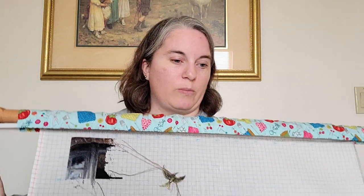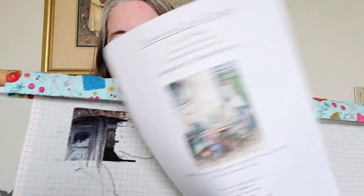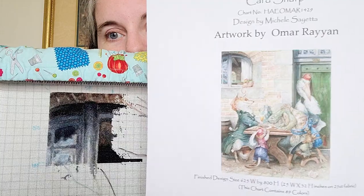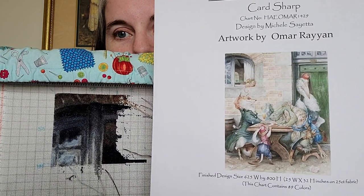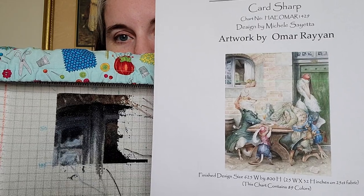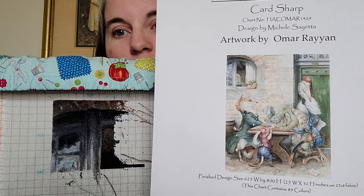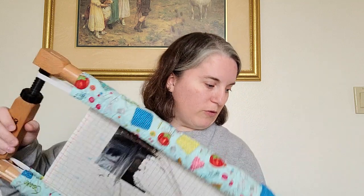That is page one done. This piece is huge — it's 625 by 800. You can see I have a very long way to go, but I think it's going to be really cool. The advantage to a really large piece is really good detail. I'm done with this one for the year because I still have other goals I need to reach.